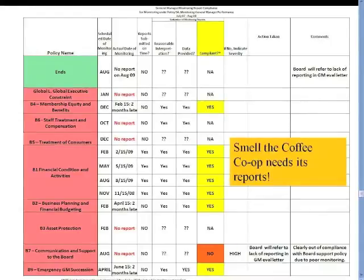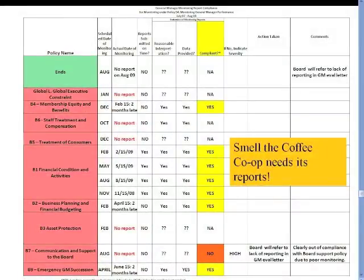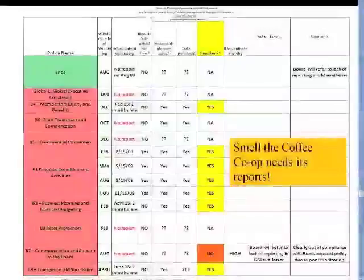Smell the Coffee Co-op didn't get any reports at all on ends. They really didn't get them on anything except financial conditions — they got member equity and benefits. It looks like this manager puts a priority on things financial and has delivered monitoring reports on those things. But in many cases, look at all those question marks — there's no data, no report, no way to tell if there's been a reasonable interpretation. And the board found no compliance on the communication and support to the board policy because they felt that the very act of not getting a report from the manager was itself the data that showed noncompliance.